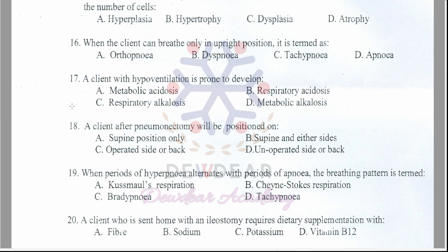Question 17: A client with hypoventilation is prone to develop — metabolic acidosis, respiratory acidosis, respiratory alkalosis, or metabolic alkalosis? The correct answer is option B — respiratory acidosis.